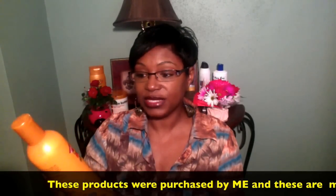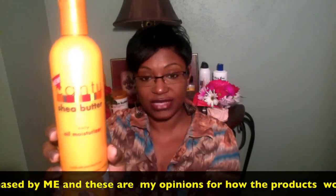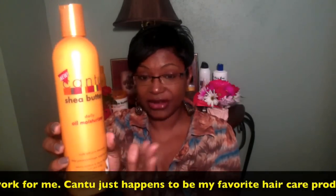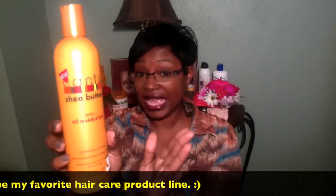Here is another awesome Cantu styling product — the Cantu Shea Butter Daily Oil Moisturizer. This is a new addition to my hair care routine and I am loving it. It's not oily, not greasy, not sticky. I use it sometimes before heat styling, let it soak in a little bit, and the results are awesome. I also use this before I go under the hair dryer after I shampoo and condition, putting it on before I wrap just to give my hair some added moisture and protection.